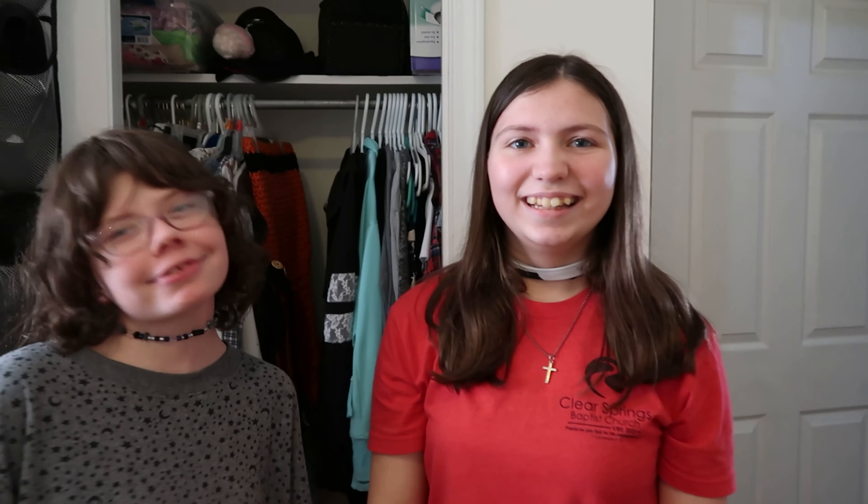And that's about it. Thank you so much everyone for watching and we hope to see you next time. Hit that like and subscribe button below and we'll see you all later. Bye bye.